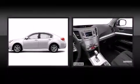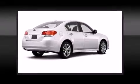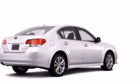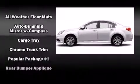Safety equipment has been integrated throughout, including head curtain airbags, front side impact airbags, traction control, brake assist, anti-whiplash front head restraint, a security system and four-wheel disc brakes with ABS.